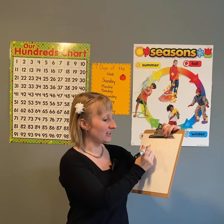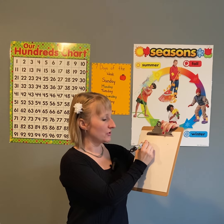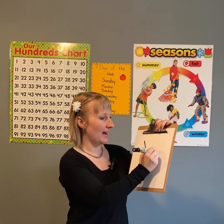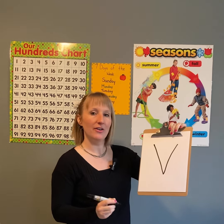So letter V — starting at the top, we go straight line down on an angle and straight back up. And there we have the uppercase letter V. And what sound does V make? Vzzzz.